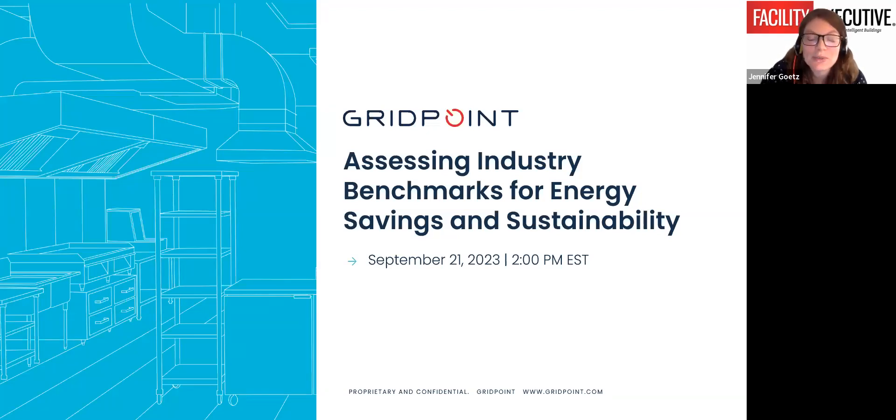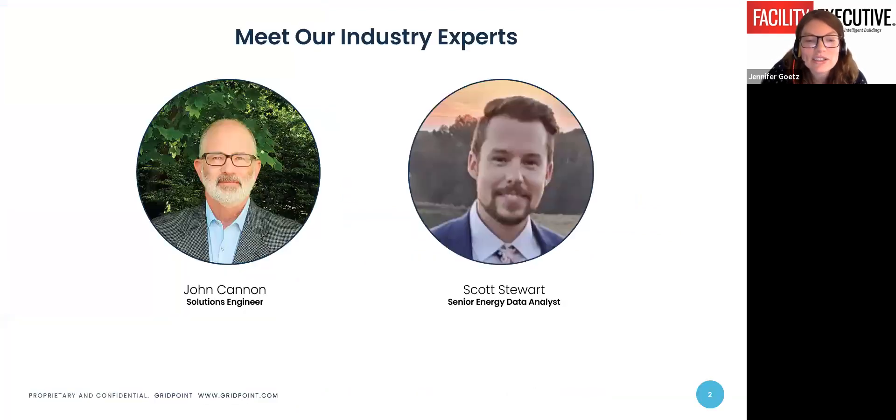I'm happy to introduce your speakers. John Cannon is a solutions engineer at Gridpoint with a strong background in industrial control systems and automation technologies. Cannon is an energy management system expert with specialized expertise in sustainability, smart building controls, and energy optimization technology. In the past, Cannon developed large-scale power monitoring applications for data centers as part of Schneider Electric's Energy Solutions Group, and also contributed to the development of drives and automotive solutions while working with Rockwell Automation's Local Solutions Centers Group.